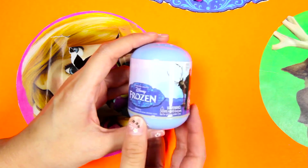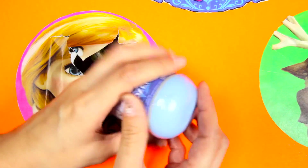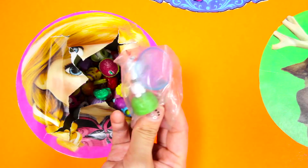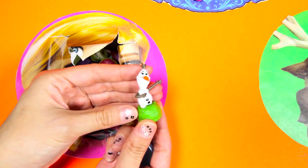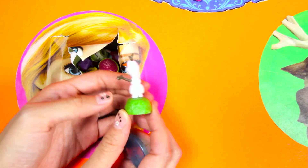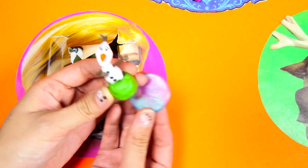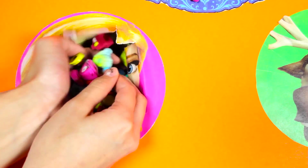We found a Frozen surprise egg! It's Olaf! Olaf is such a funny snowman - he is the only snowman I know who likes the summertime! Is there anything in Anna's circle? Nope, I think that's it!